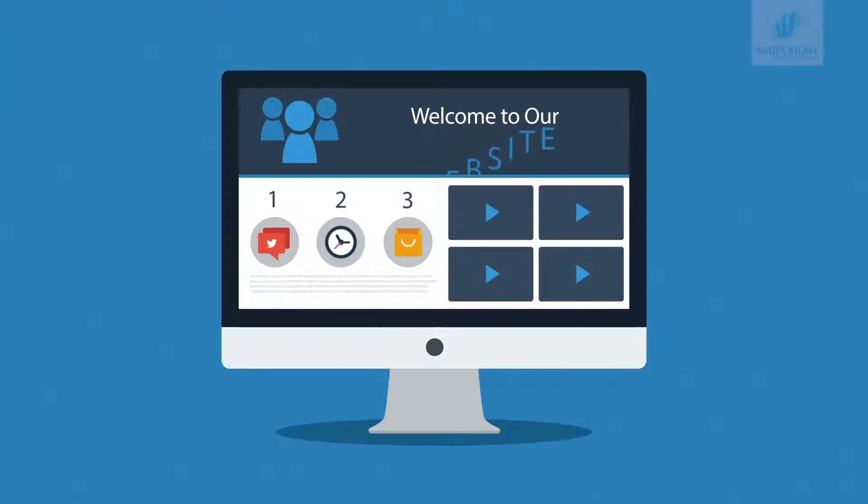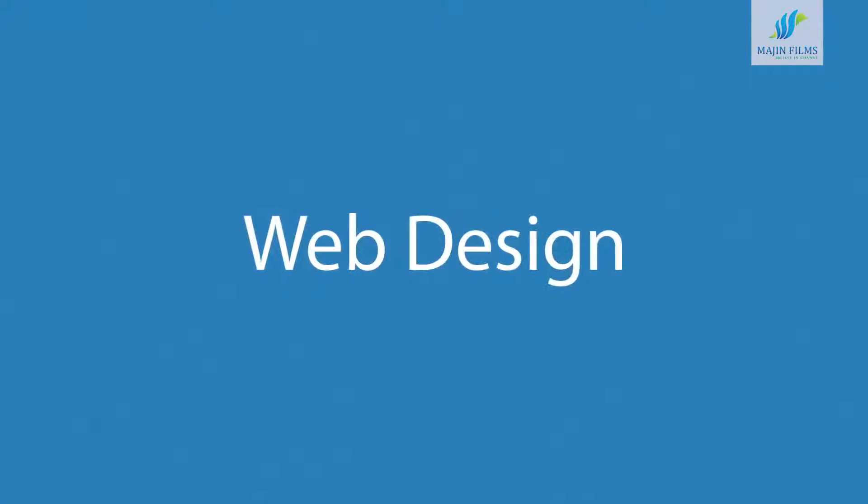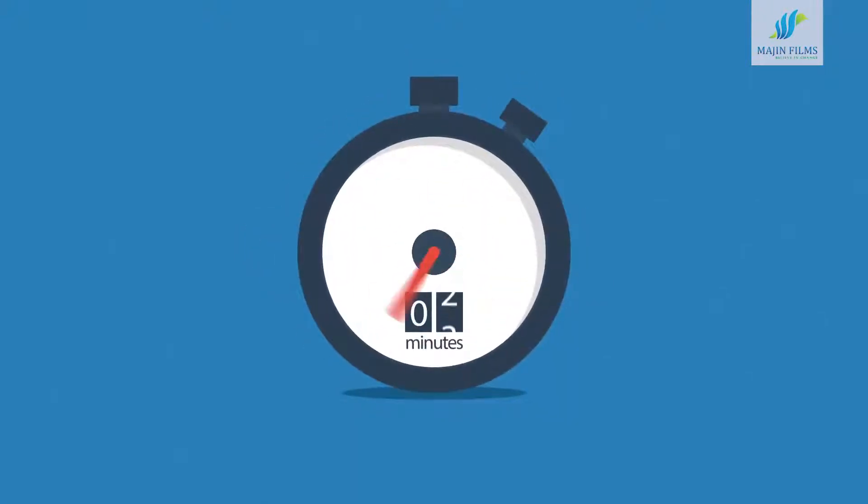Website — maybe you're thinking about having your first one made, or maybe you just need a new, better one. In any case, you should know at least some of the basics about web design. And don't worry, it will only take 3 minutes.